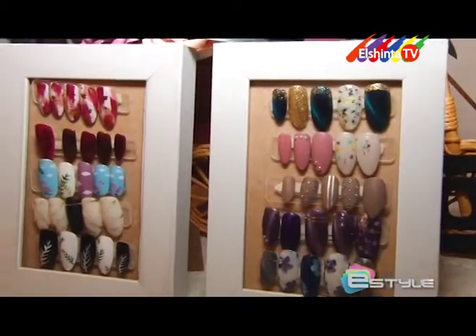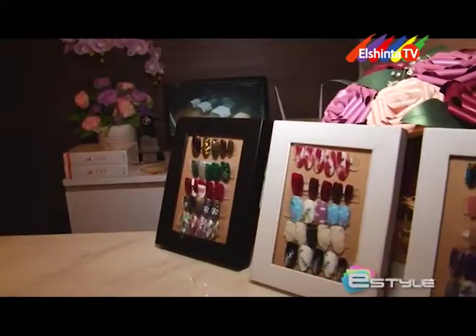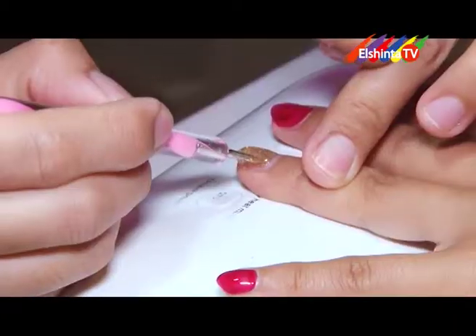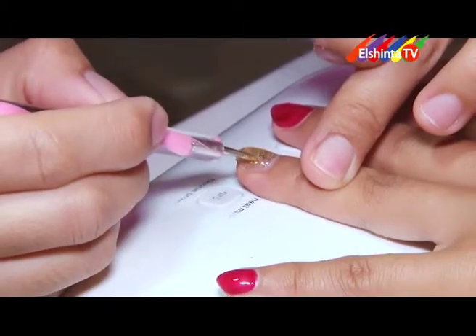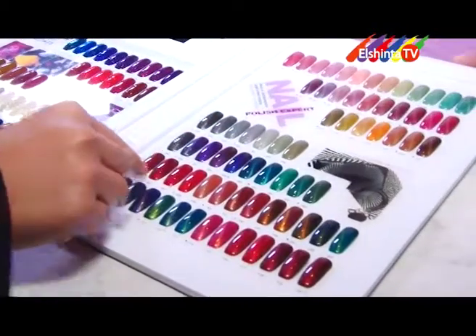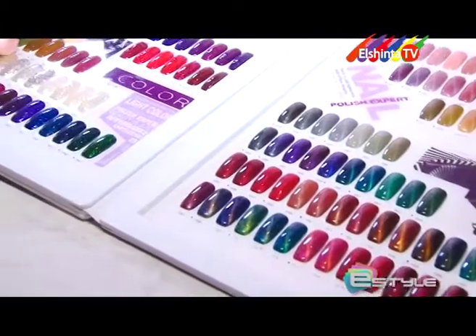Untuk semua treatment manicure dan pedicure di Bukes, hanya menyediakan gel polish. Kenapa gel polish? Karena ketahanannya lebih lama, bisa bertahan minimal satu sampai dua bulan. Semua produk gel polish yang dipakai pun menggunakan produk-produk yang aman dan sudah teruji kualitasnya. Dan yang paling lengkap koleksinya adalah untuk cat eye — Bukes berani menyediakan warna yang sangat banyak untuk varian cat eye.